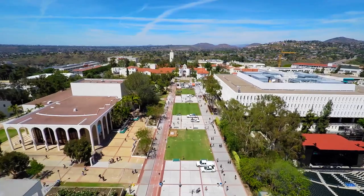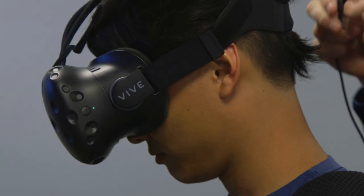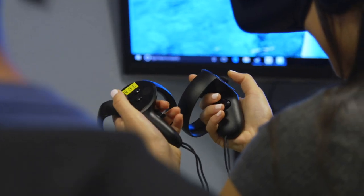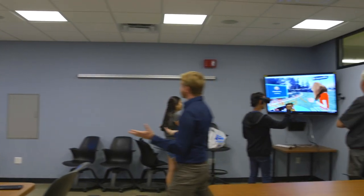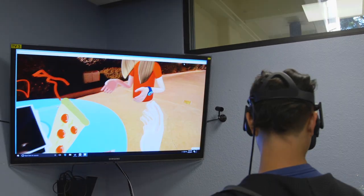The VITAL initiative has positioned SDSU as a leader nationally with the use of immersive technologies. Even at this early stage, it's something that we're proud of here at ITS.